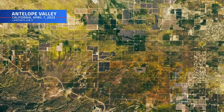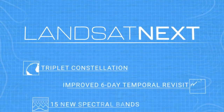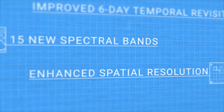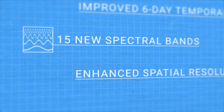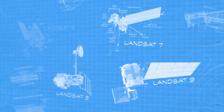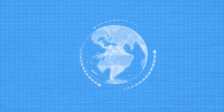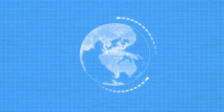The next phase in the longest space-based record of Earth's land surface will provide a host of new capabilities for the next generation of Landsat data users, including enhanced spatial resolution and 15 new spectral bands. But the most remarkable feature of this new mission? While previous Landsat missions have all featured one satellite, Landsat Next will be a trio — a constellation of three observatories circling the globe in unison.